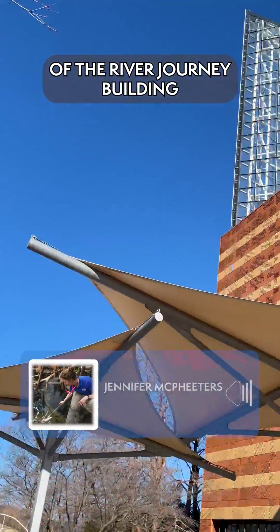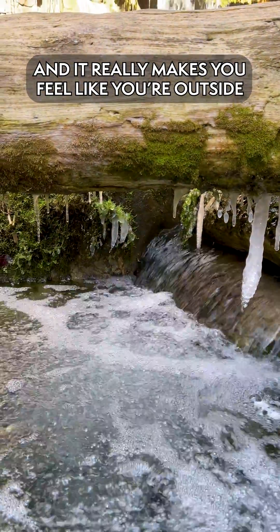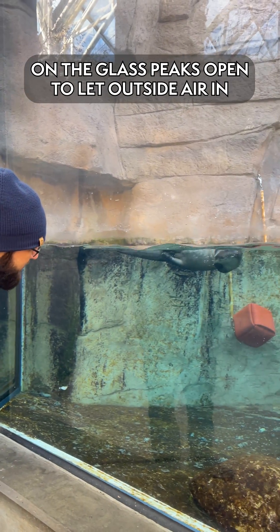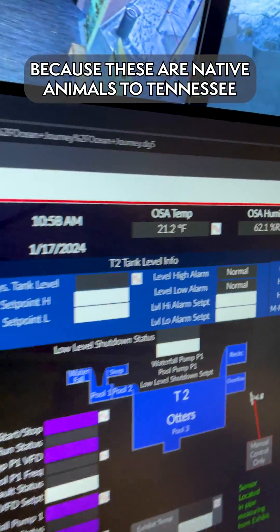River Otter Falls is in the very top of the River Journey building, and it's glass peaks. It's a lot colder than you would expect it to be, and it is really making you feel like you're outside. We want it to be what the outside temperature is — we even leave some of those panes on the glass peaks open. We want them to have those same temperatures, those same seasons, that we get here in Tennessee, because these are native animals to Tennessee.